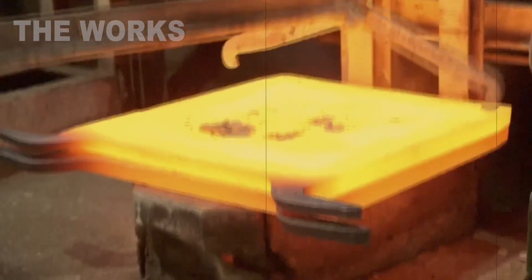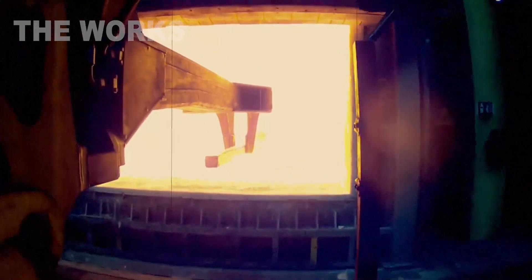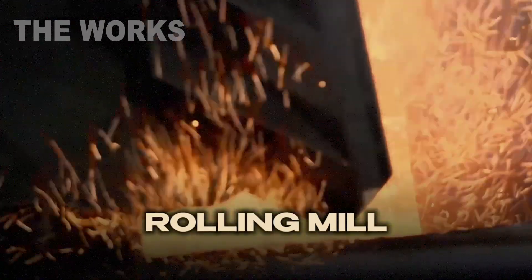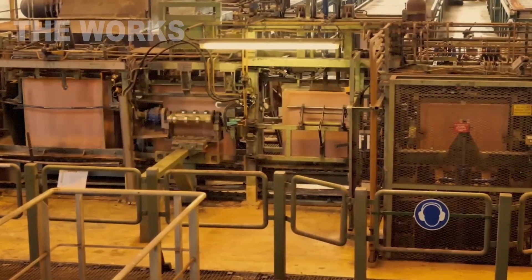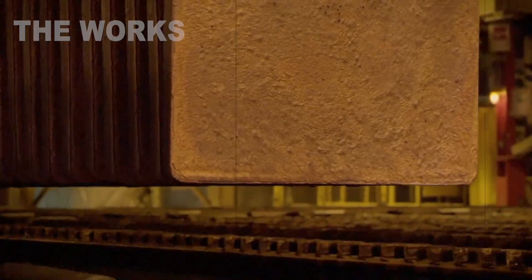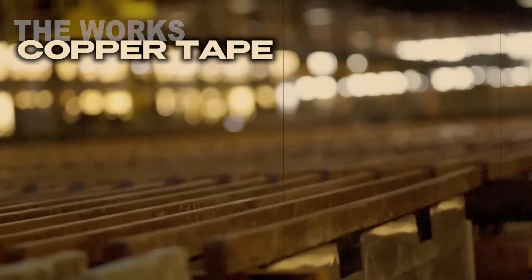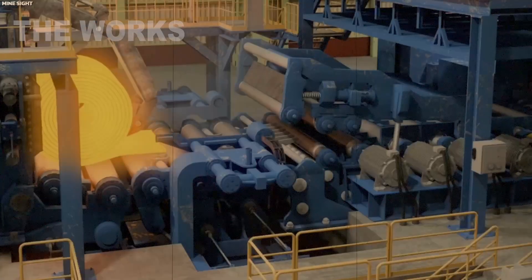Once the molten copper is cast into solid ingots, it still doesn't know what it will become. Its future lies in the hands of engineers and the rolling mill. The ingots are transported to the mill, reheated, and then forced through a series of giant rollers — like flattening a piece of red-hot dough. With each pass, it gets thinner. With each pass, smoother. This is how copper sheet is formed, or the feedstock for wire.